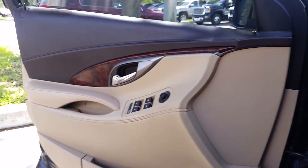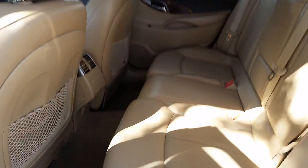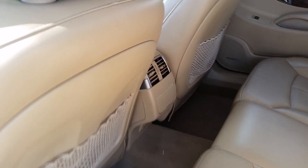Nice wood grain on the doors and console. Beautiful back seat back here — looks like no one has ever even sat back here. Got your air vents in the back too.